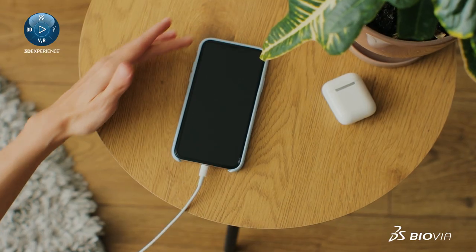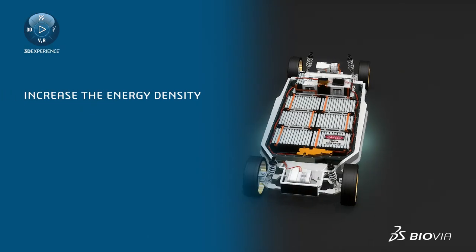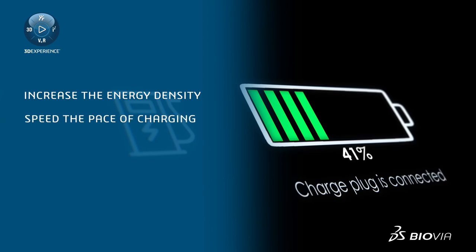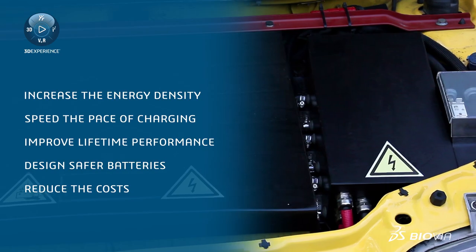Battery manufacturers and technology innovators are facing the challenges to increase the energy density, speed the pace of charging, improve lifetime performance, design safer batteries, and reduce costs.